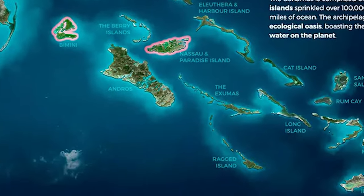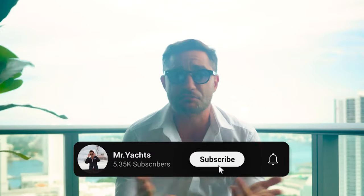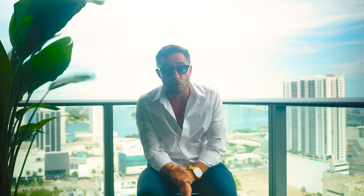A good place to start is Google and YouTube. Boat shows are a great place to go — you can compare and contrast. Choosing the right broker is my next point, and it's going to play a major role in helping you find a boat.